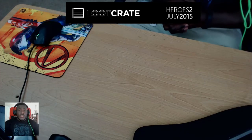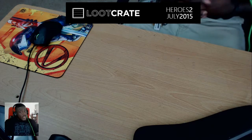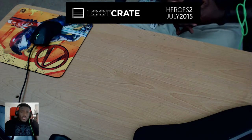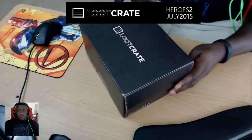What up fam, it's your main man DJ Knight here to bring you something a little different. Since I am a featured loot crate streamer, I'm bringing you the first of something I hope to continue for a reasonable amount of time — my first unboxing.